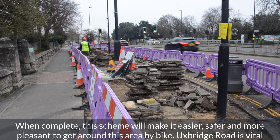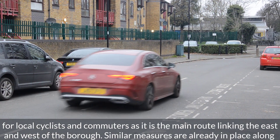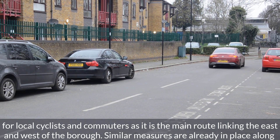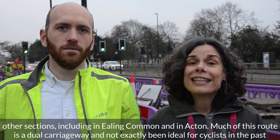Uxbridge Road is vital for local cyclists and commuters as it is a main route linking the east and west of the borough. Similar measures are already in place along other sections including in Ealing Common and in Acton.